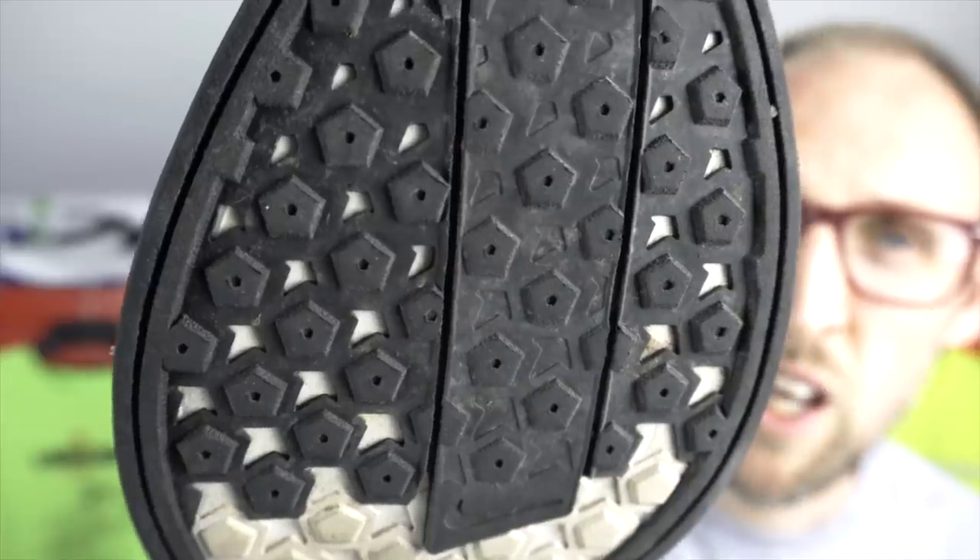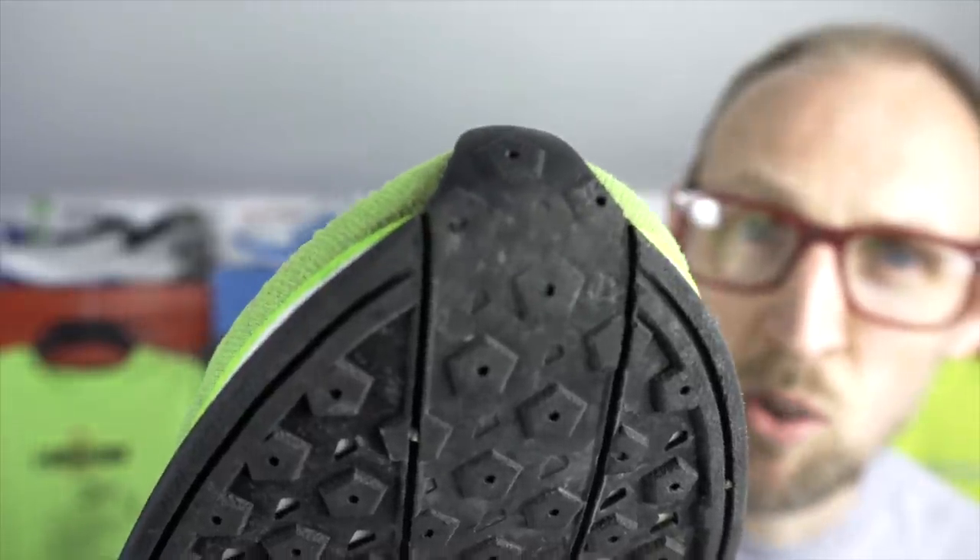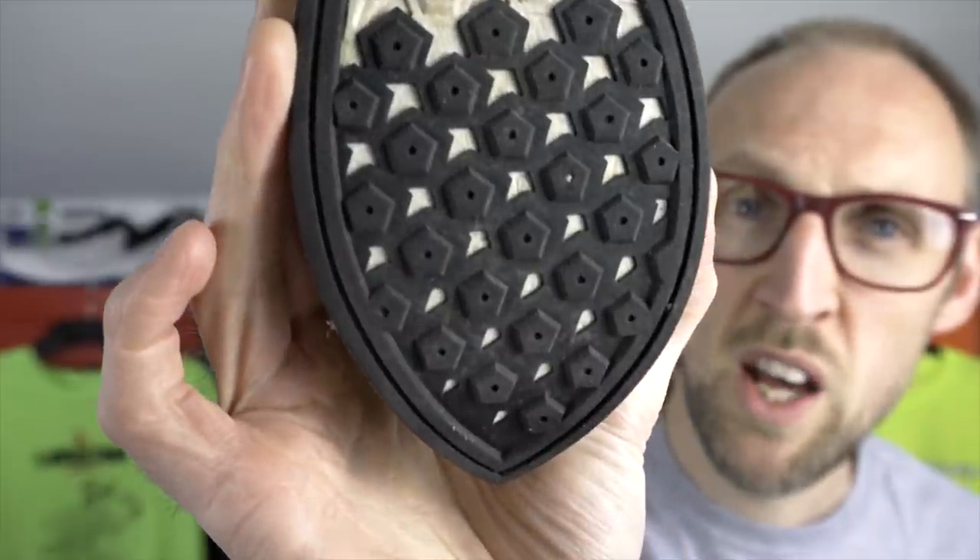On to outsoles now. I think we're at about 130 miles in the Pegasus Turbo 2 and the outsole is holding up really well. Very little wear in the midfoot area, just a tiny bit of wear on toe-off and almost nowhere at the back. I have seen people wear this shoe down though if they have a more aggressive heel strike — I'm mainly a midfoot striker, so do beware if you are a heel striker, this shoe may not work out as well for you.